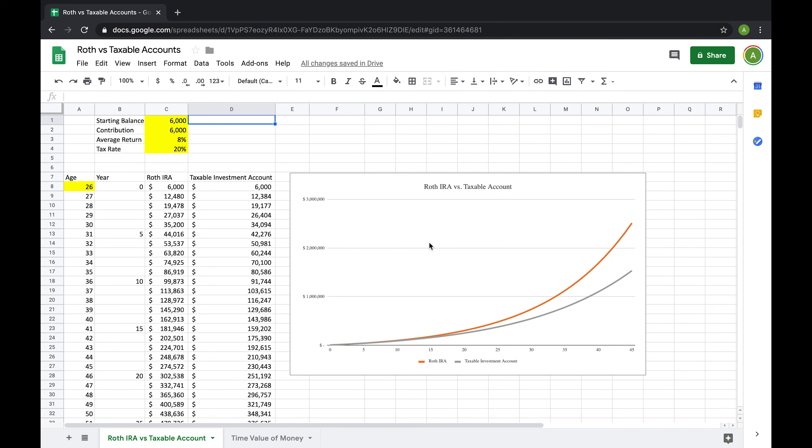In a Roth IRA, you contribute your money post-tax, just like a normal taxable investment option. So how much benefit are we actually talking here? Here I created an Excel spreadsheet to show the difference between a Roth IRA and a taxable investment account with some starting parameters.